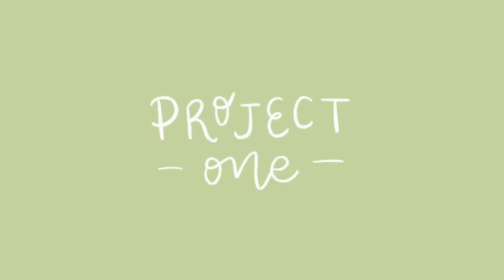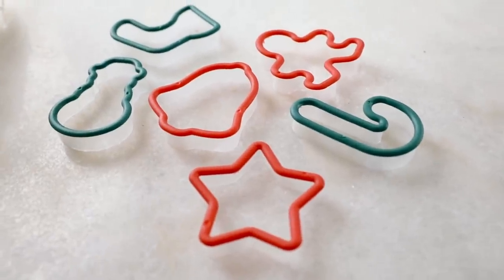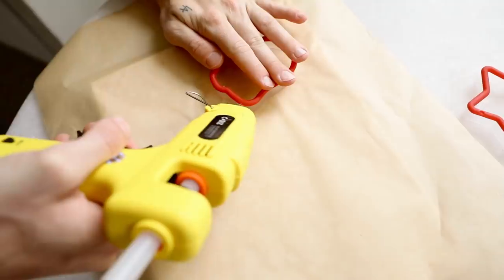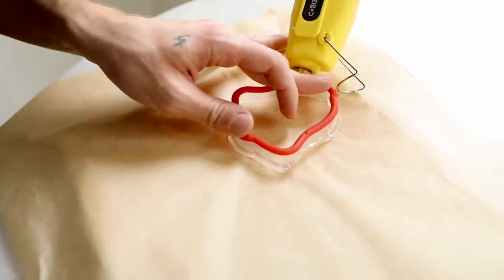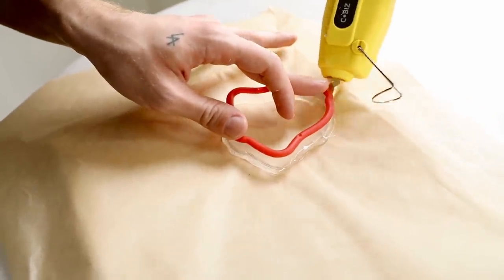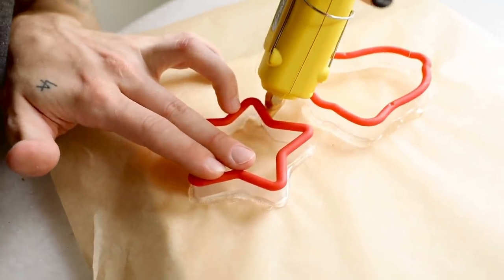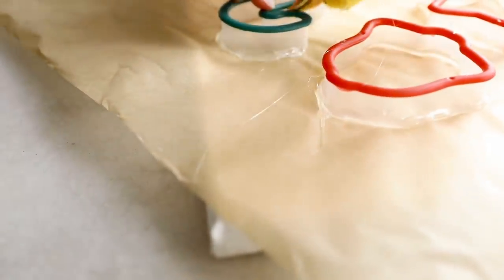Let's dive into these DIY projects! For project number one, I was walking around Dollar Tree and came across a pack of six cookie cutters for a dollar — such a great deal. I also had some resin on hand from my last project, so I decided to turn these cookie cutters into molds to pour resin into. I'm placing each cookie cutter on parchment paper and piping a generous amount of hot glue around the entire exterior to bond it and create a liquid-tight seal.